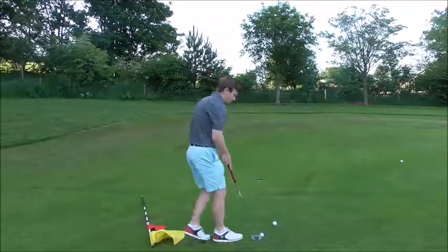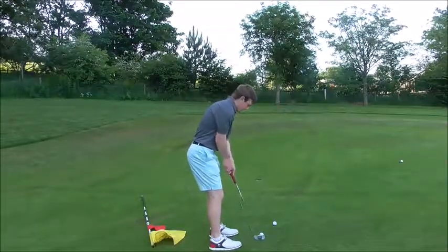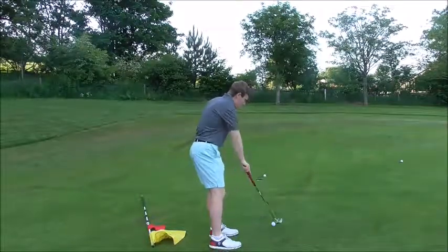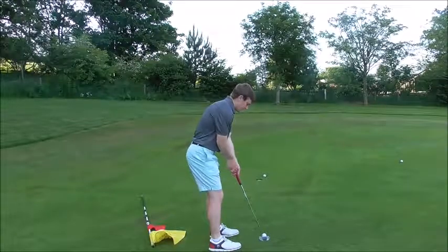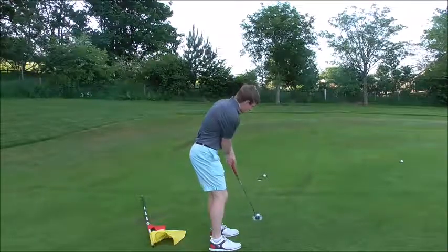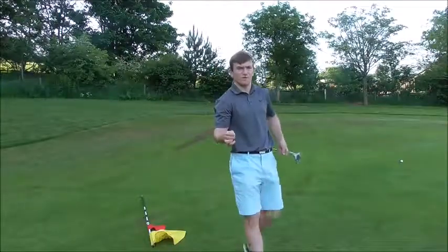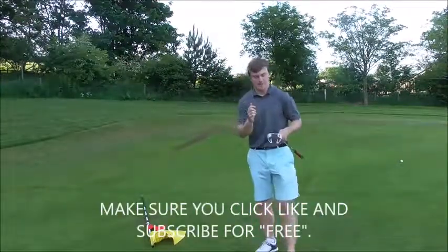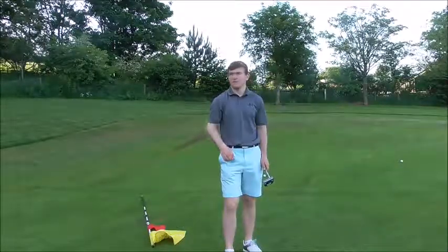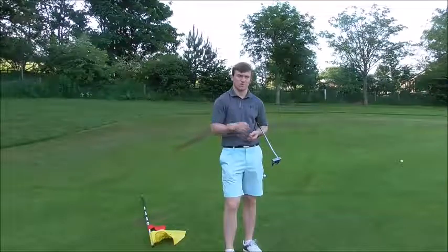Let's hit a couple of putts — same grip pressure on both hands. Light grip pressure, feel the weight of the putter, let the putter swing. Eye position, grip pressure, and body alignment all factor into this video. If you've got any thoughts on that, comment below.